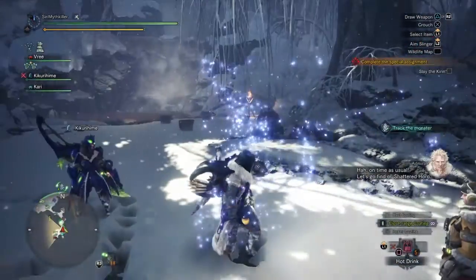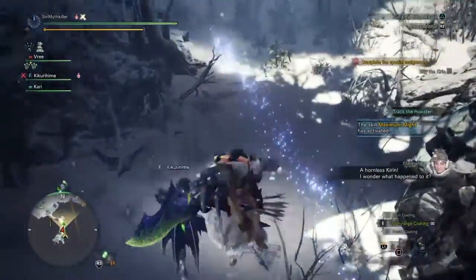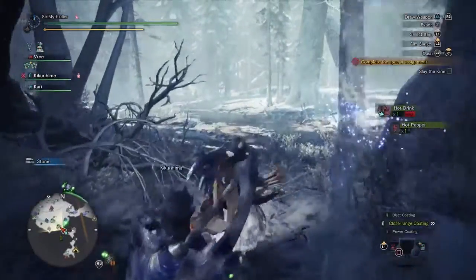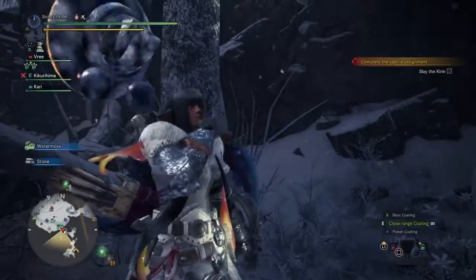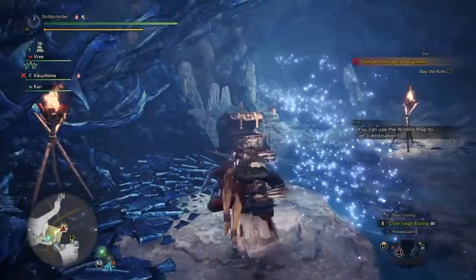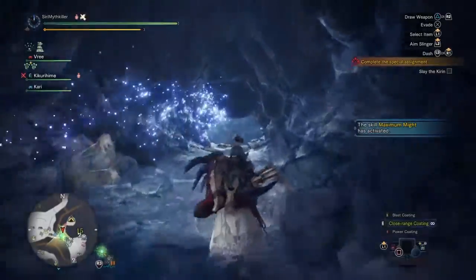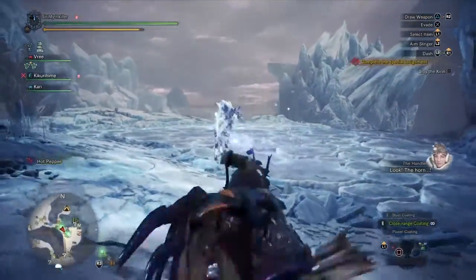Heading out — I didn't factor in the deep snow when fighting a Kirin. I think it'll hang out up north somewhere, and sure enough, it's already on the map way up north. Fast traveling to area 15 because it's so much faster. I'll take my raider ride. I can hear something. Also from the patch notes — they adjusted the light effects on flash bugs and flash pods. Oh wow, its horn is legit busted.